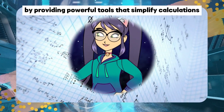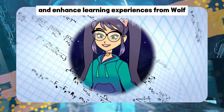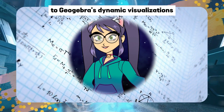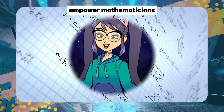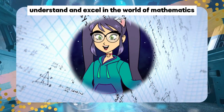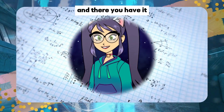AI has undoubtedly transformed the landscape of mathematics by providing powerful tools that simplify calculations, improve problem-solving capabilities, and enhance learning experiences. From Wolfram Alpha's comprehensive computations to GeoGebra's dynamic visualizations, these AI tools empower mathematicians, educators, and students to explore, understand, and excel in the world of mathematics like never before.